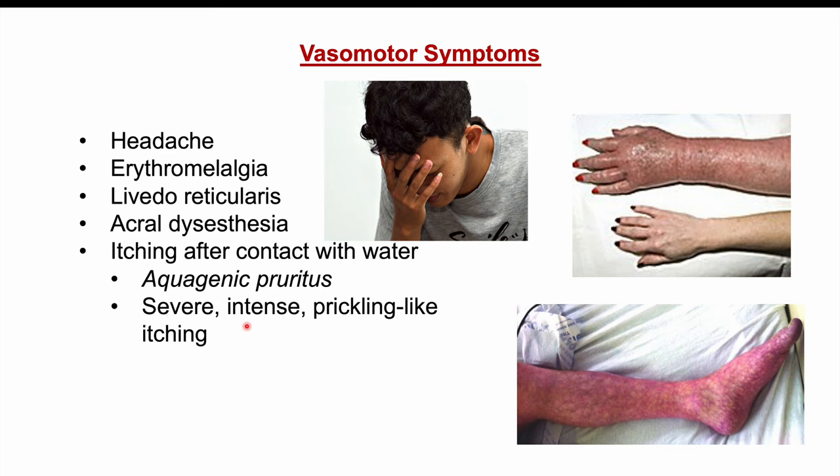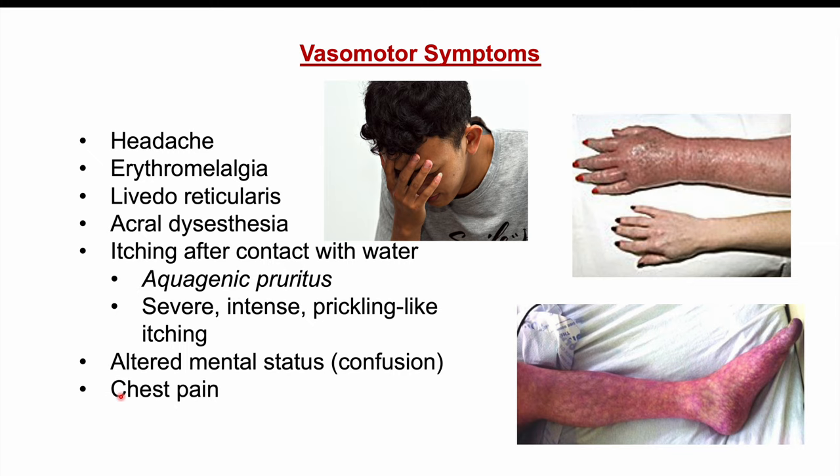This itching after water contact is what we call aquagenic pruritus — a severe, intense, and prickling-like itching sensation. Some patients can also have altered mental status or confusion, and there can be atypical chest pain.